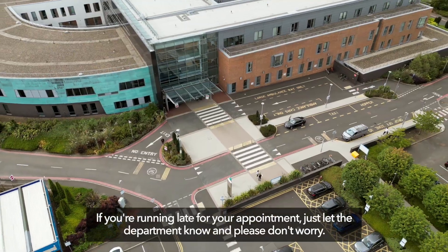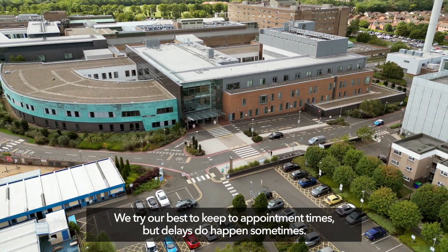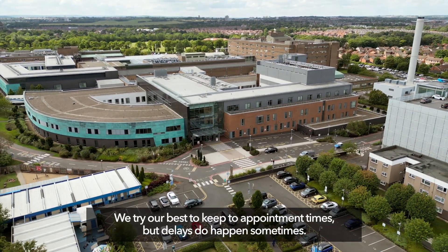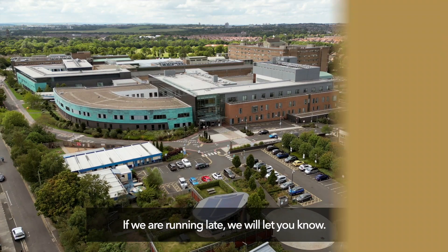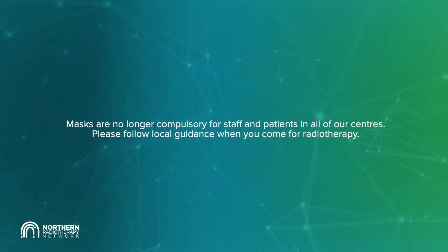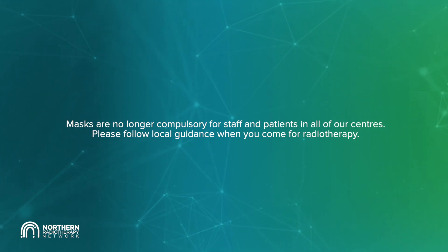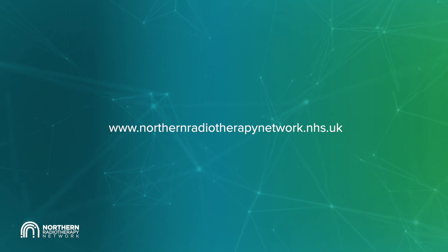If you are running late for your appointment, just let the department know and please don't worry. We try our best to keep to appointment times, but delays do happen sometimes — if we are running late, we will let you know. Please visit the Northern Radiotherapy Network website if you have any questions or queries.